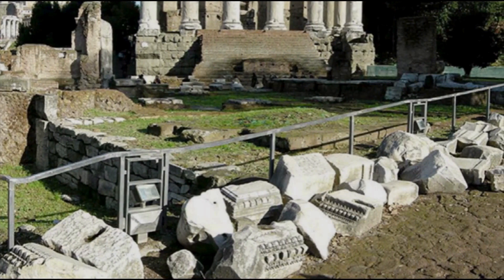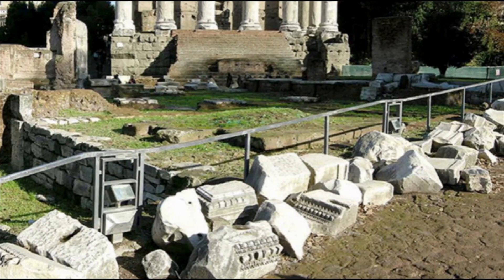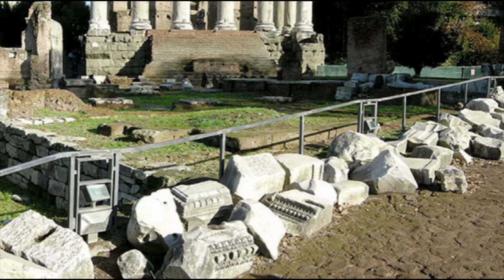The ruins of the Regia are located in the Roman Forum and were built to house the first kings of ancient Rome. Later the building became the residence of the Grand Pontiff, a title that at one point was also attributed to Julius Caesar. Apart from the basement floors there is nothing special left of the Regia, but if you are interested in seeing the remains, this place is located near the Temple of Antoninus and Faustina.